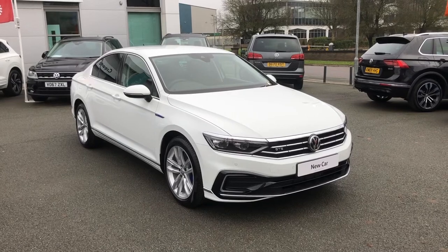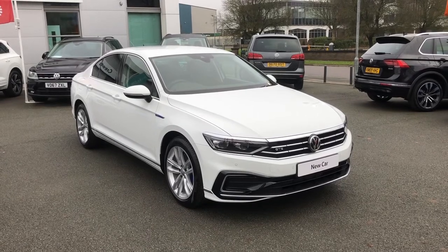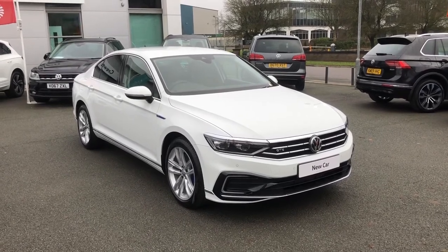If you'd like to know more information on this vehicle, contact our sales team on 01270 50 70 50.